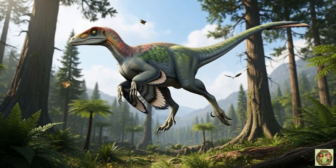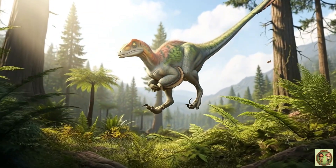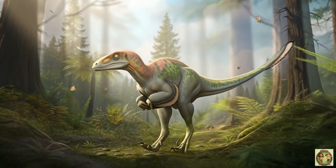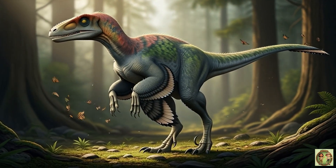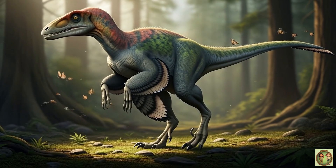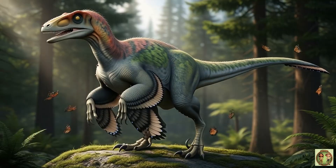With strong legs, Deinonychus could leap high, like a superhero in the jungle! That huge claw wasn't just scary — it helped Deinonychus grab food and keep balance while running!